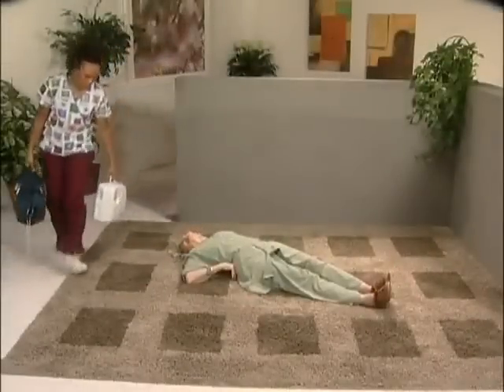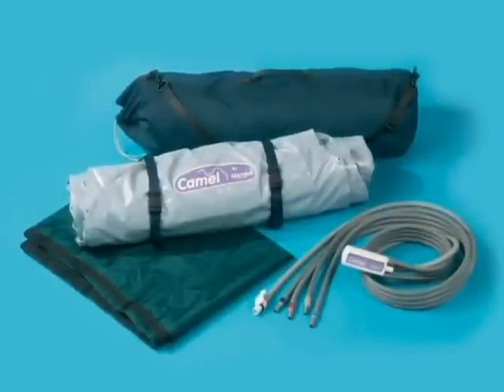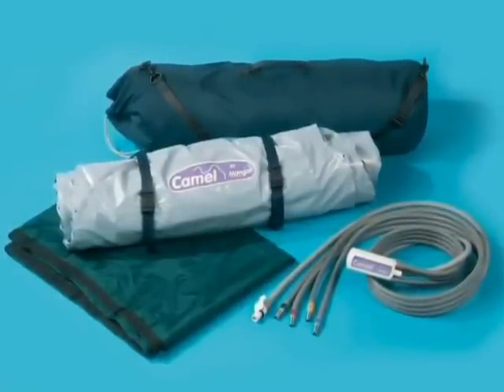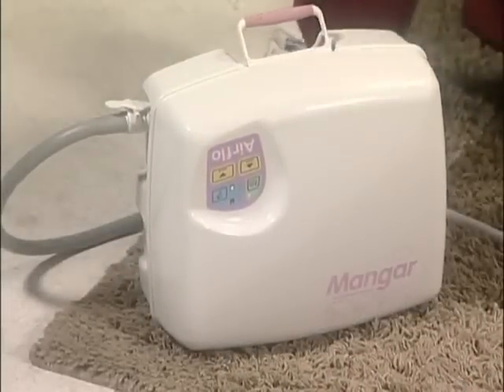The CAMEL is compact, lightweight, portable and discreet. The carrying bag with the lifting cushion, four-way hand control and slide sheet weighs six and a half kilograms. The CAMEL is powered by a small lightweight battery-operated compressor called the AIRFLOW. The AIRFLOW compressor weighs six kilograms.